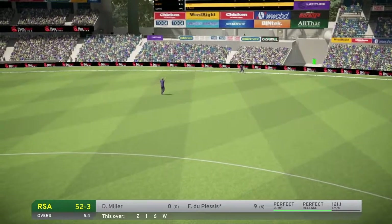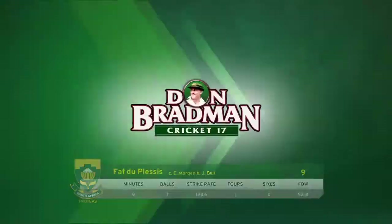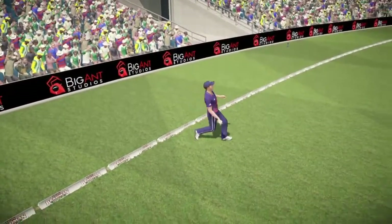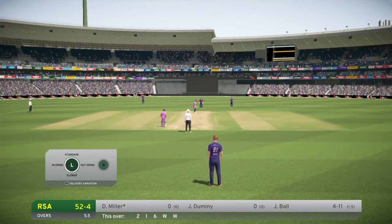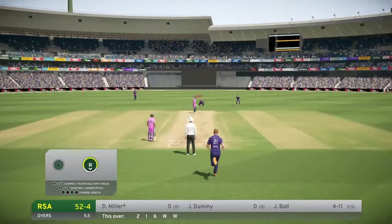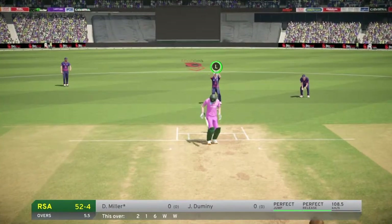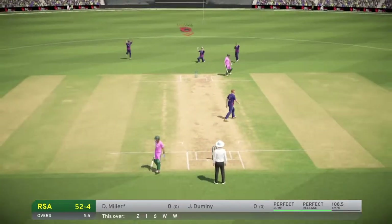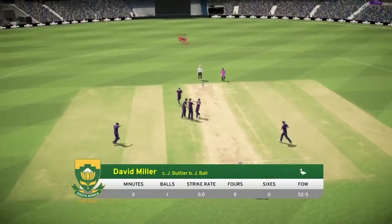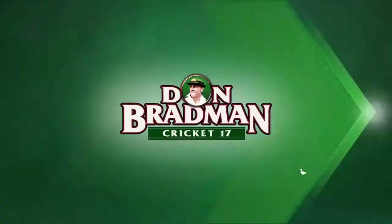England get a key wicket here. Your instinct as a batsman is just to survive — deny the bowler the hat-trick and then try and score runs. Completes the hat-trick, three wickets in a row, and the bowler doesn't seem finished yet. That's a really key wicket and got it first ball, great bowling.